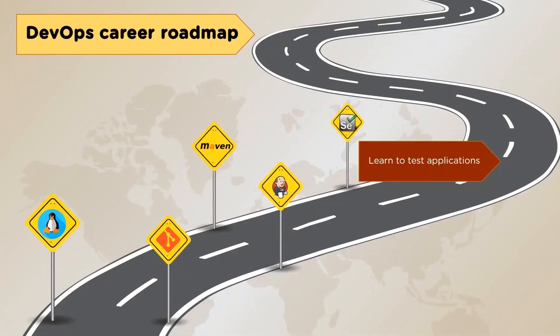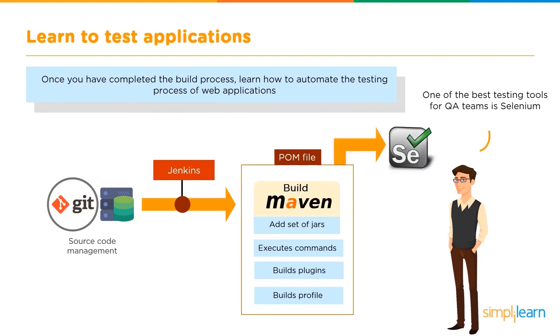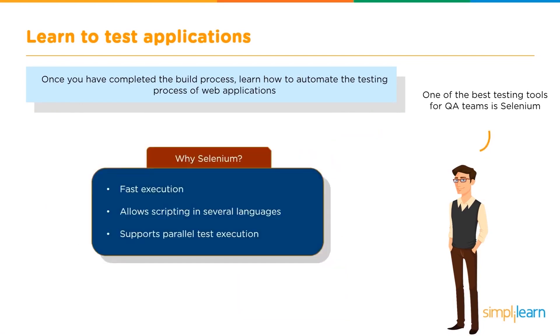Our next stage is to learn to test the applications. Once you have completed the build process, learn how to automate the testing process of web applications. One of the best testing tools for QA teams is Selenium. Why Selenium above all the other tools? Because it provides fast execution, allows scripting in several languages, and also supports parallel test execution.